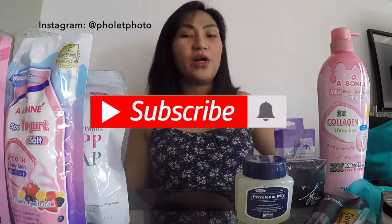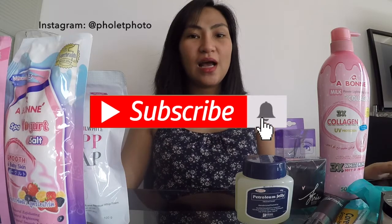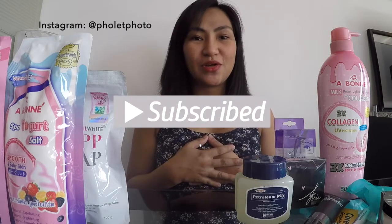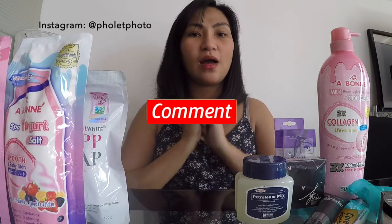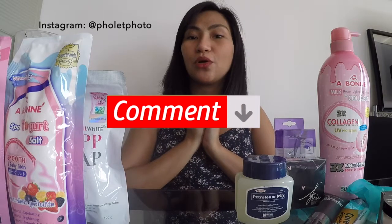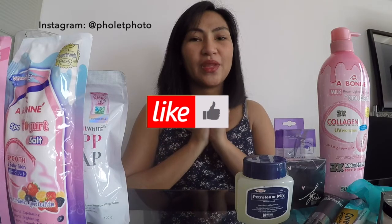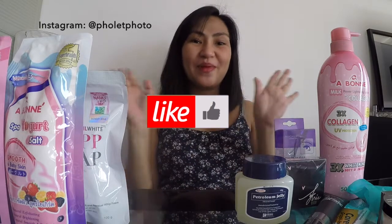That's all for our Watson haul! If you like this video, please like, comment, and subscribe. Suggest what videos you'd like to see in the future — reviews, vlogs, anything! Thank you, bye!